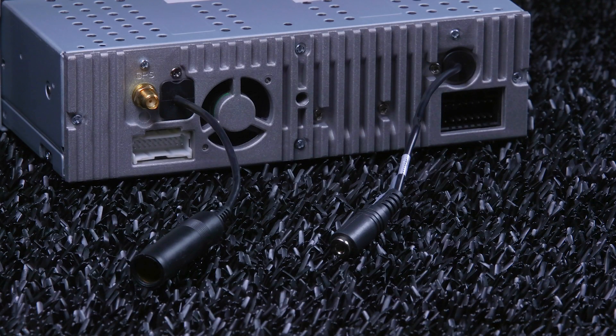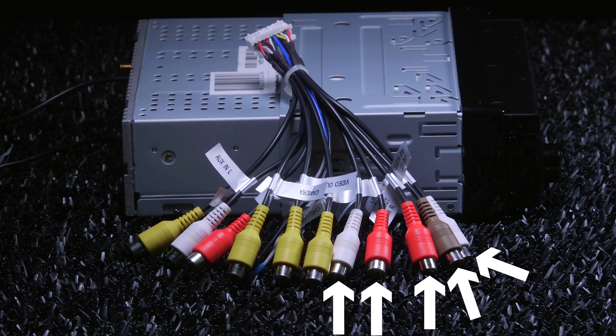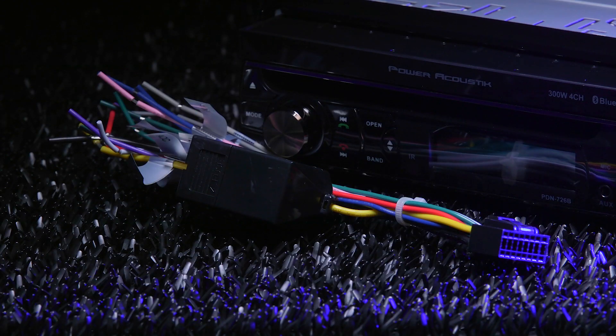The connections in the back start with the RCA harness. This harness includes RCAs for backup camera, two video outputs, audio video inputs, and two-volt preamp outputs for front, rear, and subwoofer. The rest include GPS sensor, radio antenna, Bluetooth microphone, and wiring harness for power, ground, and speaker.